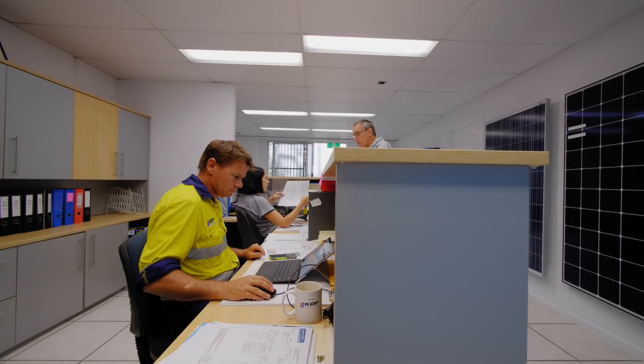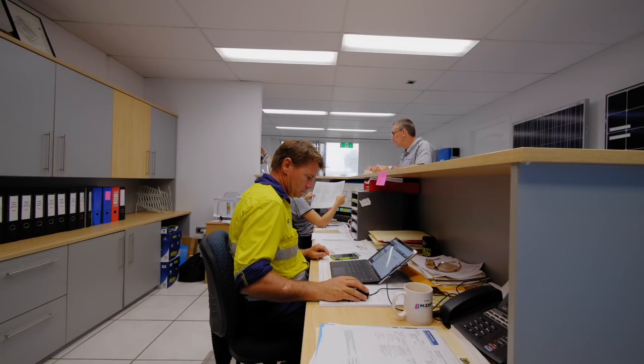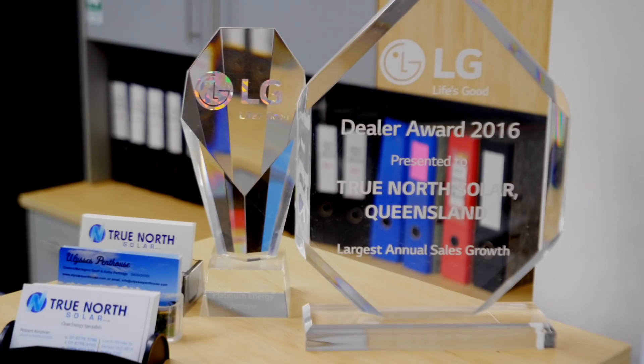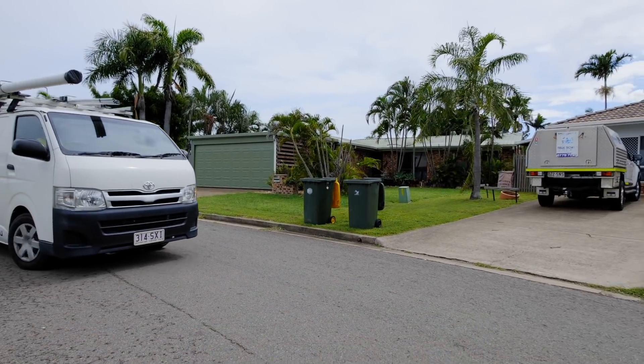True North, specialising in solar, that started in 2010, so approaching 10 years in the solar game. Now that's pretty much overridden the other parts of the business and probably formulates 60 to 70% of our entire business now.